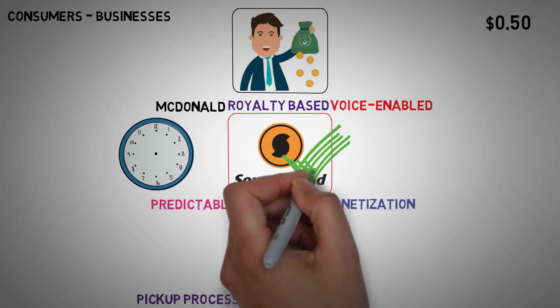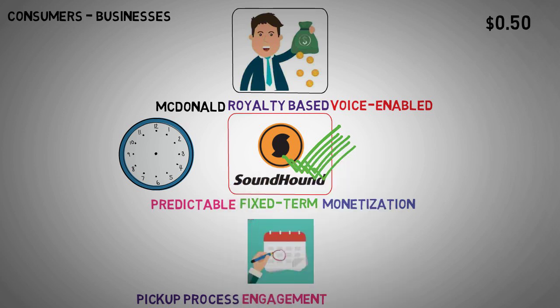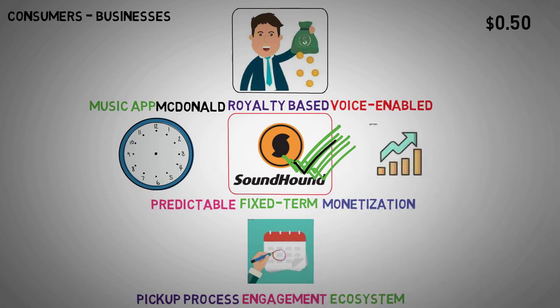Despite the potential benefits, SoundHound AI has yet to fully capitalize on revenue opportunities from voice-enabled services. However, future endeavors aim to leverage advertising revenue from the music app and tap into leads and transactions facilitated by voice-enabled products and services. As SoundHound AI expands its scale and voice-enabled ecosystem, it anticipates providing consumers with seamless access to a wide array of goods and services. Furthermore, SoundHound AI's disruptive three-pillar business model is poised to create a monetization flywheel — as more products integrate with its platform and attract users, the ecosystem will experience exponential growth, driving increased usage and further product adoption.